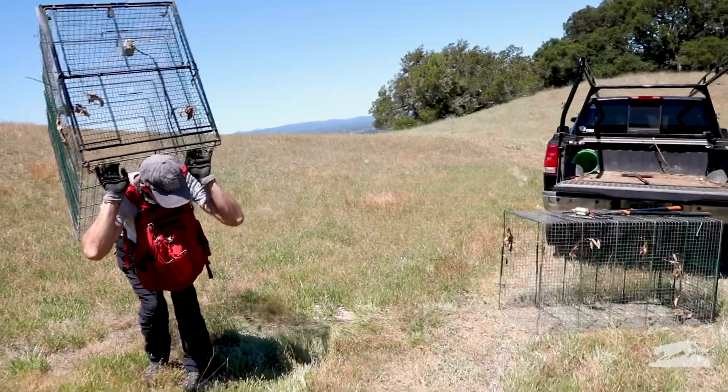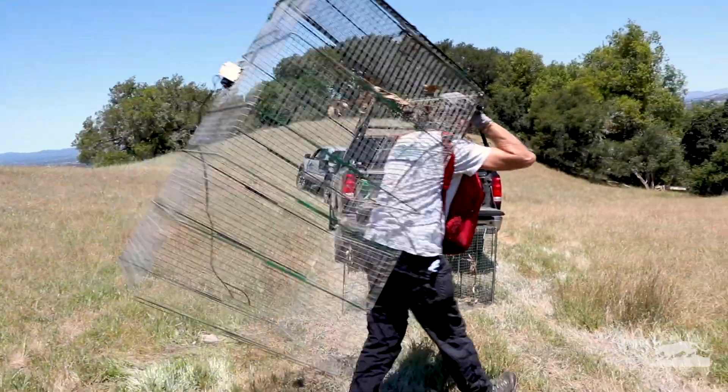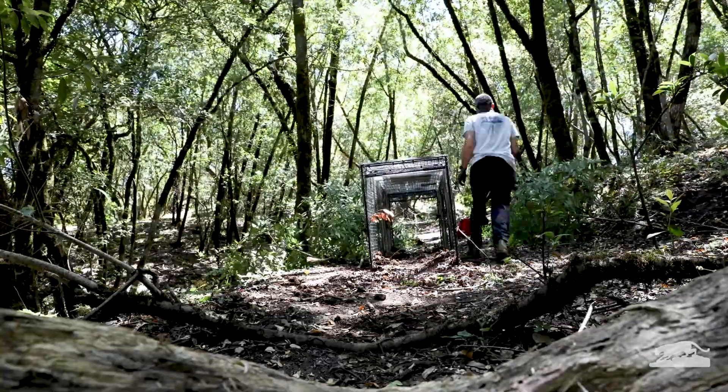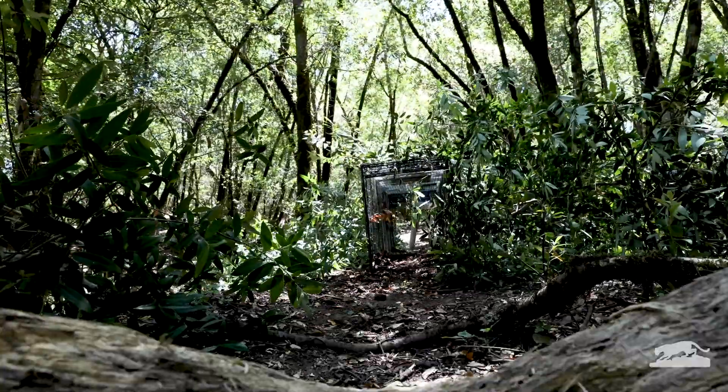The technique used to try and catch lions here is a walk-through cage. It's unbaited, so it basically needs to be placed on a route that we would expect the cat to be using. The cage sticks out, so we disguise it with brush and tree branches.